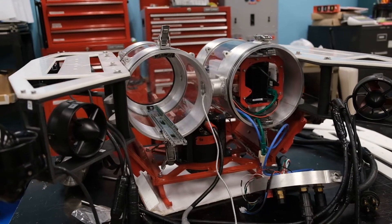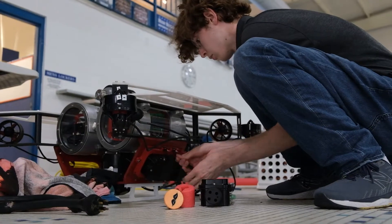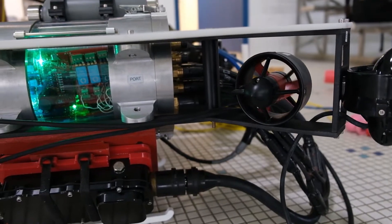We design the frame in SOLIDWORKS. We also do various testing such as FEA analysis on the chassis to determine if it meets our structural integrity that we desired when first designing. We're also in charge of the actuators and task mechanisms that we use at competition. For example, this year one of our team members built a claw from scratch.